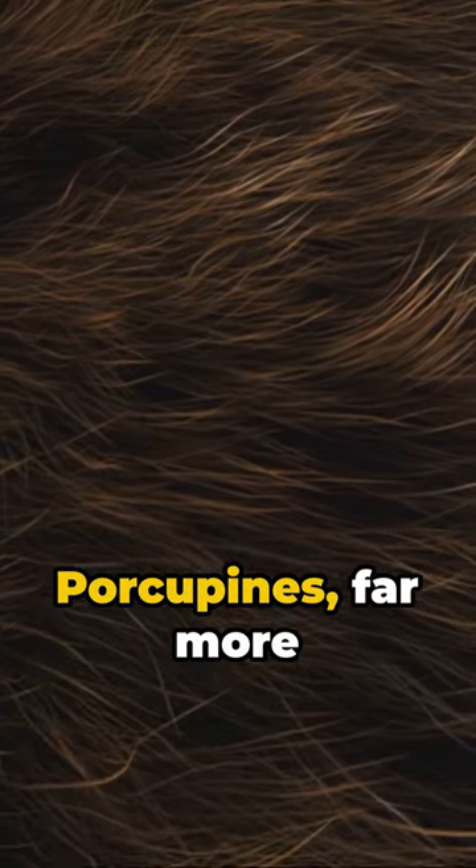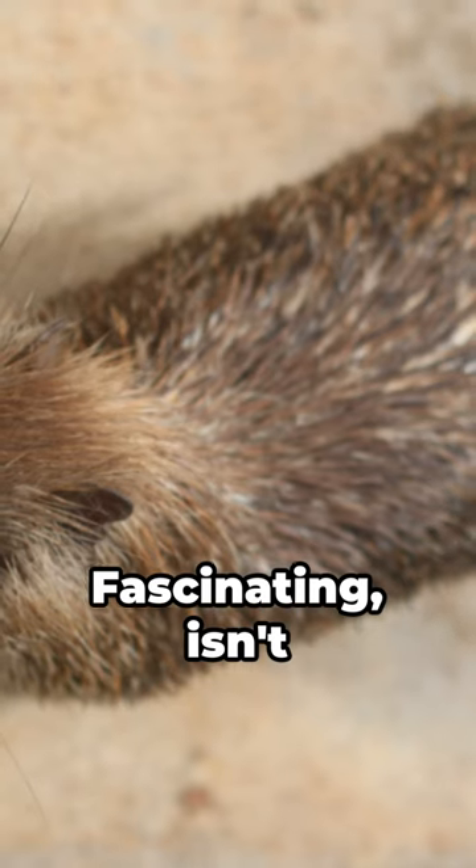So there you have it — porcupines, far more than prickly pests. They're masters of adaptation, using their quills in ways we're just starting to understand. Fascinating, isn't it?